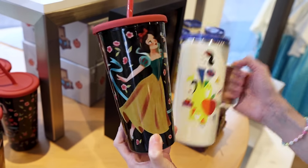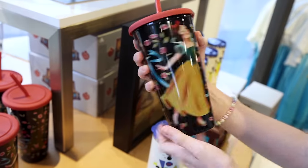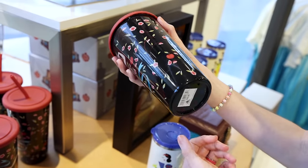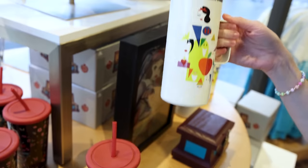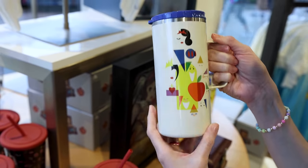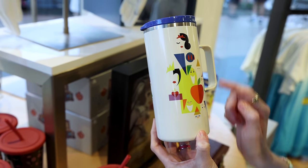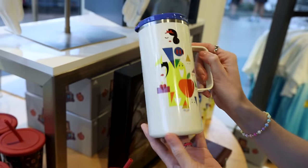We have two tumblers here. This one with a straw is plastic and features Snow White with a little bird on her finger — it's $23. And then this one is stainless steel, kind of like a travel coffee mug. It has an abstract illustration of the Seven Dwarfs, Snow White, and the Evil Queen, and this one is $30.